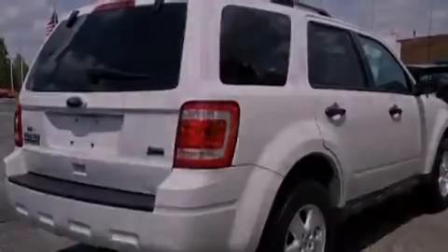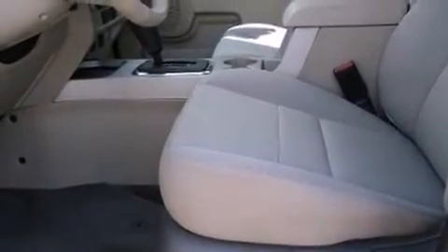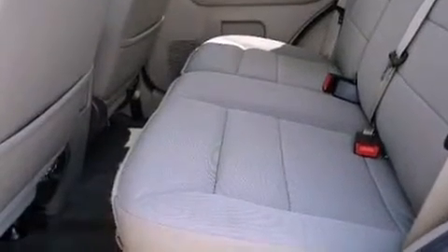Its top features include a power driver's seat, cruise control, an auto-dimming rearview mirror, commercial-free satellite radio, a leather-wrapped steering wheel, aluminum wheels, a security system, a low-tire pressure indicator, a keyless entry system, and this vehicle has fewer than 22,000 miles on the odometer.